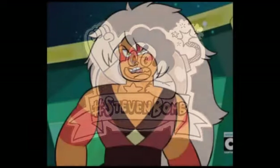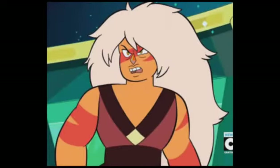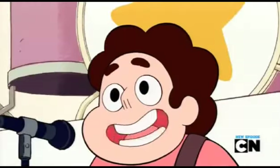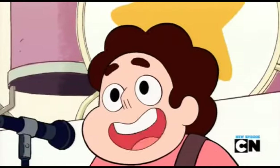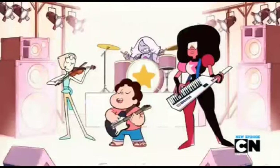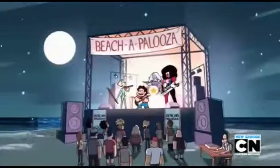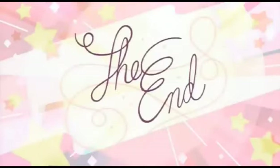So, suffice it to say that Jasper is very likely a gem fusion, and that Sardonyx is probably closely involved with Jasper. That about wraps it up. I really appreciate you sitting through all my rambling and hope you enjoyed watching this video and hearing this theory. If you have any theories of your own, feel free to share them with me in the comments. Bettina out.